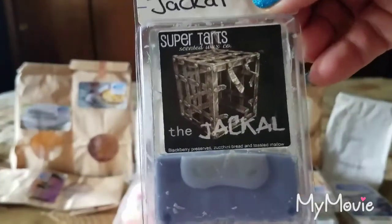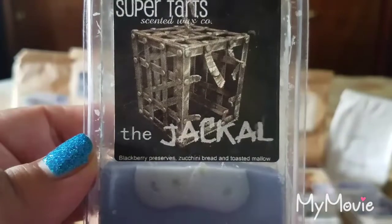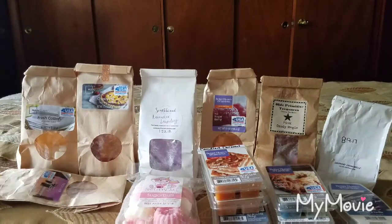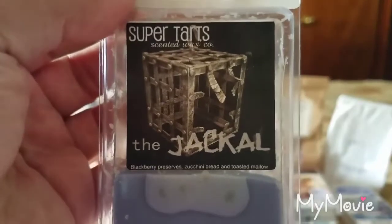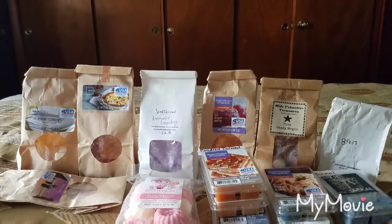From Super Tarts, Jackal — blackberry preserves, zucchini bread, and toasted mallow. This is really really good, perfect for the transition to fall. That zucchini bread is amazing — it's a nice creamy zucchini bread, maybe because of the toasted mallow — and the blackberry preserves are sweet, tart, and juicy. Five out of five scent appeal and the throw is a 4 to 4.5 out of 5.